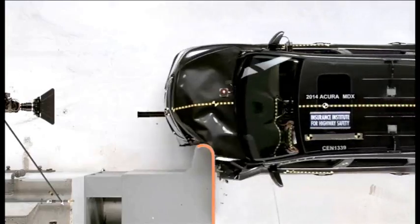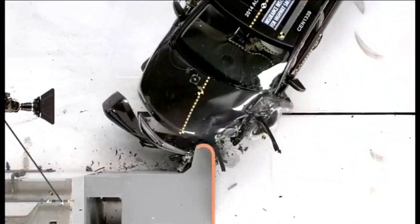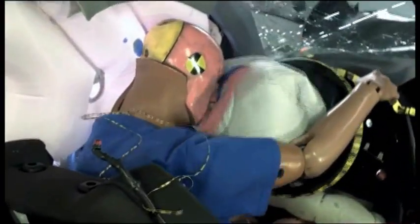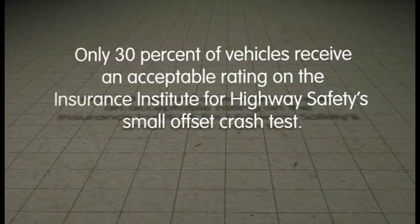The small offset crash is a crash where the car hits another vehicle, a pole, or something like that, with only 25% of the front of the vehicle. The small offset crash causes significant injuries and 25% of the fatalities and major injuries in frontal crashes. Currently, only about 30% of vehicles are getting an acceptable or better rating on the small offset crash.